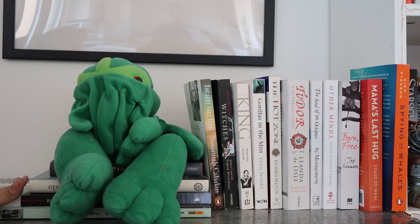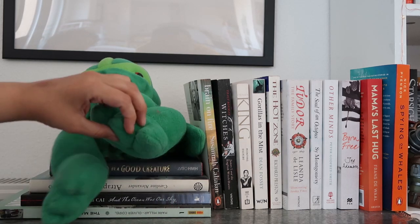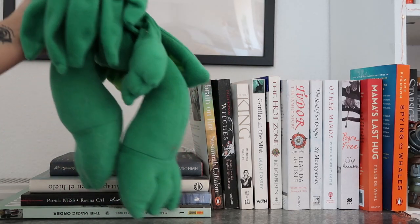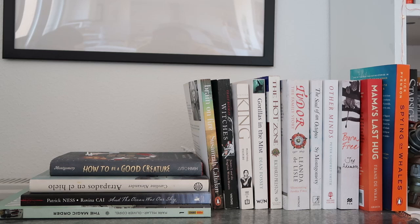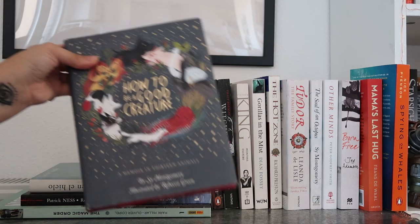So this is my first shelf and this is what I like to call my non-fiction shelf, though there are some books under here that are definitely not non-fiction. If you're wondering what this is — this is a Christmas present I got my husband a long time ago — he's a Cthulhu puppet that is really funny and he just chills up here.